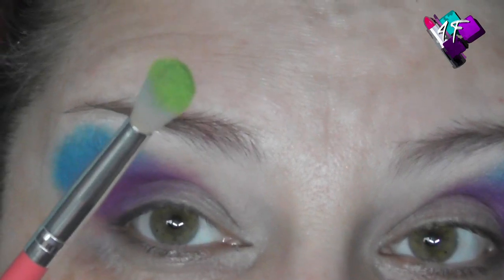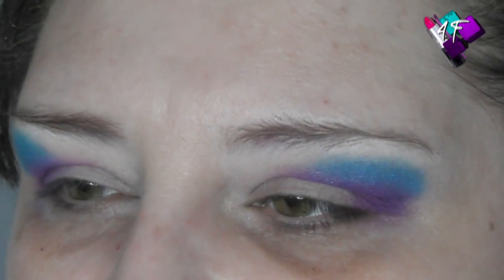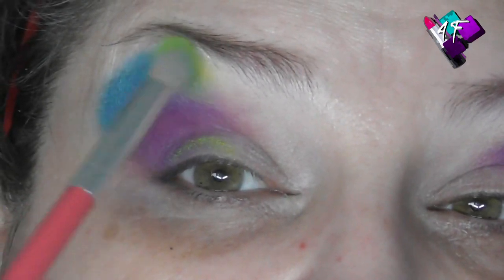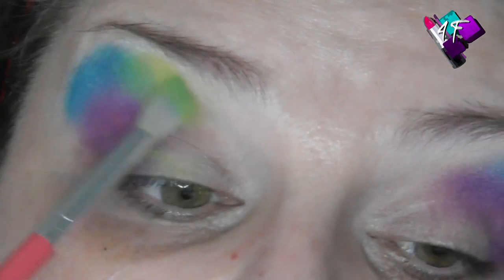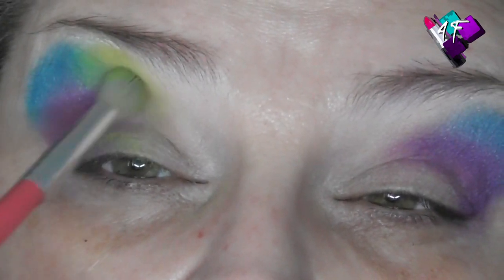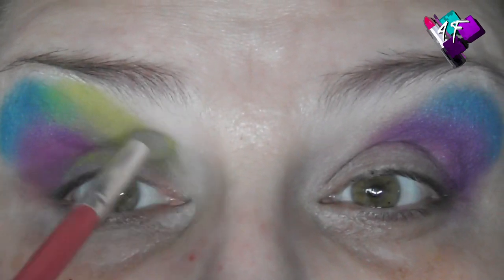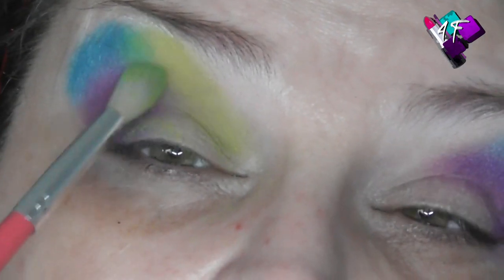I'm going to that lime green now, which has been calling my name since I saw the palette. Doesn't it look like lime jelly? I'm going to continue with the green along the top here, blending into both the blue and the purple, and bringing it down into the inner corner to give a really nice fresh pop of colour. That is pretty - that is very pretty!